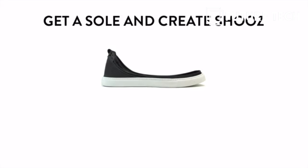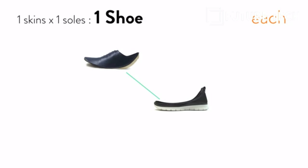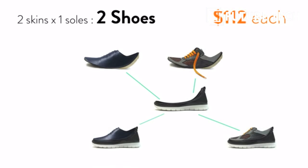Fourth advantage is your money saving. Once you've got your first sole, start creating shoes, buying skins at half the price of a whole shoe. Half the shoe, half the price. As you increase your collection, you decrease your cost per shoe.